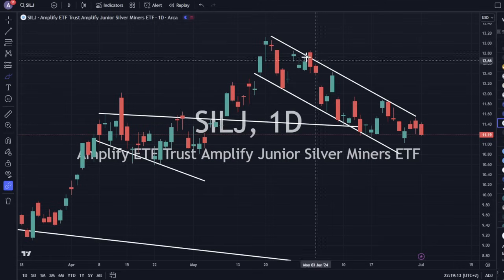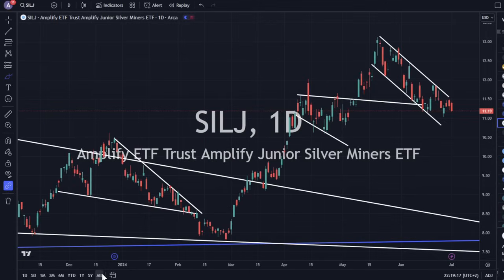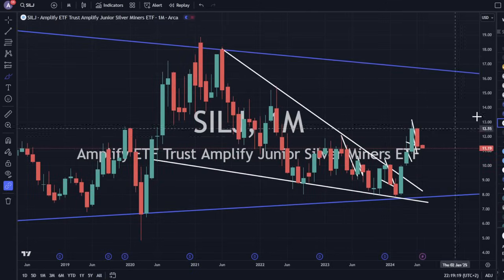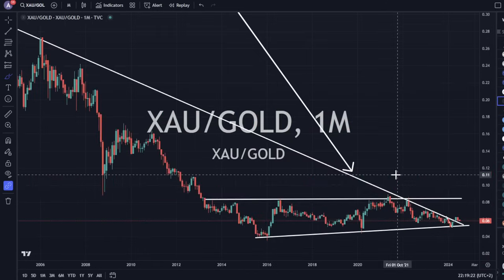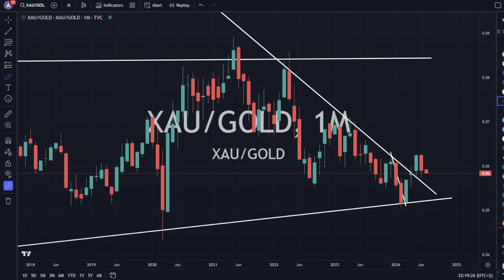SILJ is also down inside that climbing channel, sitting on top of the pattern. XAU to gold ratio is down 1% but still above the big breakout line. Everything still looks good.